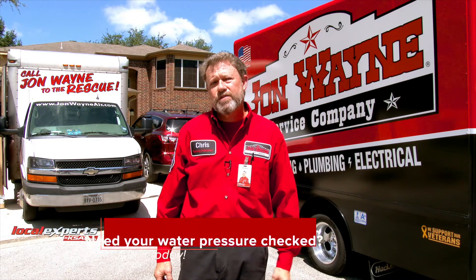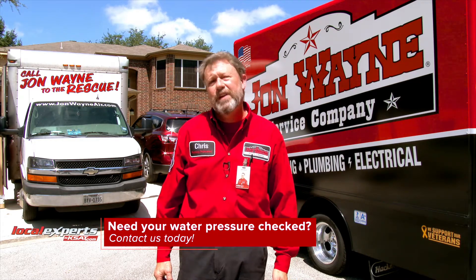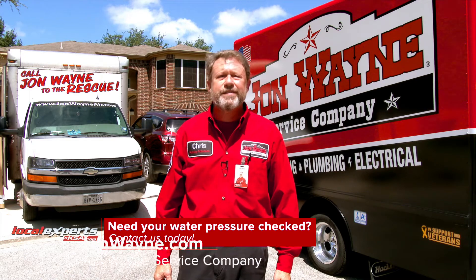I'm Chris with John Wayne Service Company. If you've got concerns with your water pressure reducing system, give us a call or visit us at johnwayne.com.